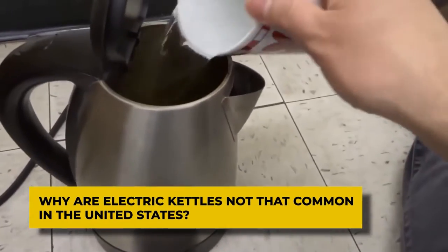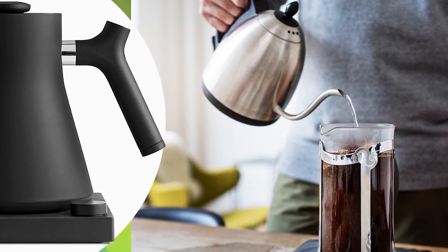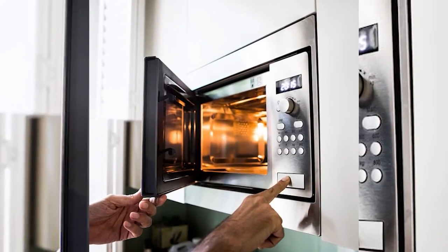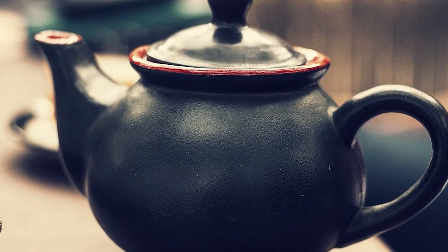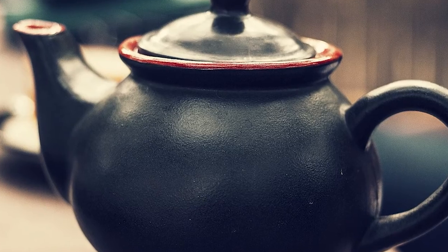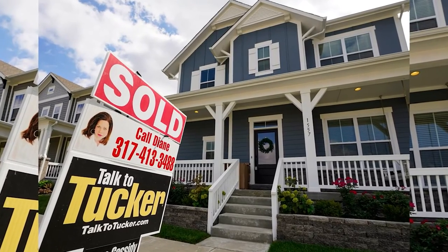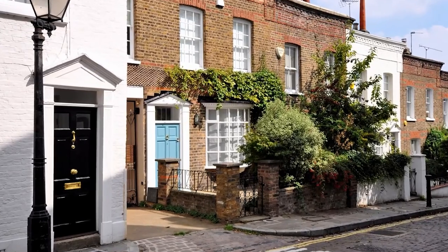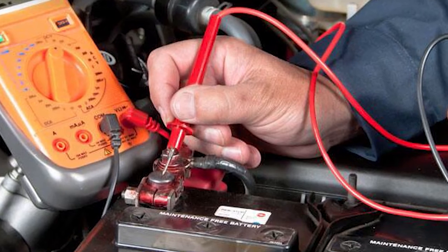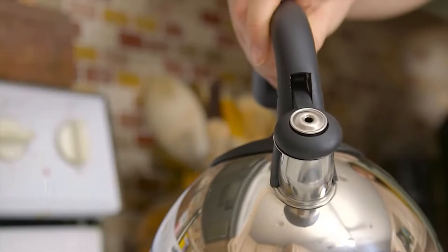Why are electric kettles not that common in the United States? A kettle is not the standard appliance in US homes as they are in the UK. Consumers in the USA prefer to boil water in the microwave or use stovetop kettles or a teapot. The usage of coffee makers is notably very common in US households due to the wide consumer demand for black coffee. Homes in the USA mostly operate in the range of 100 to 127 volts, while houses in the UK and other countries operate at higher voltages ranging between 220 and 240 volts. This means electric kettles take relatively more time to heat water in the US.